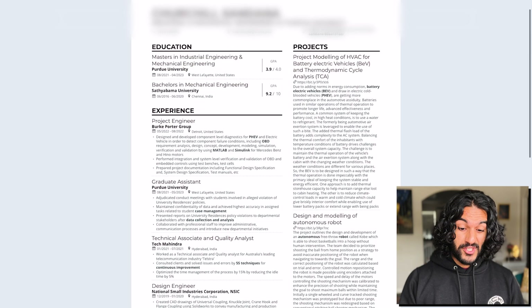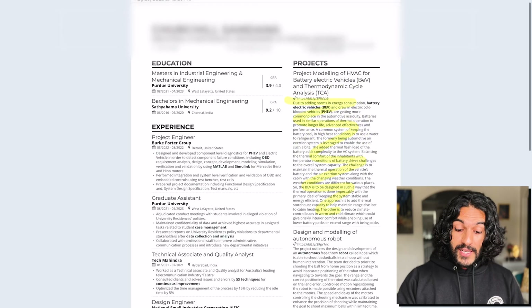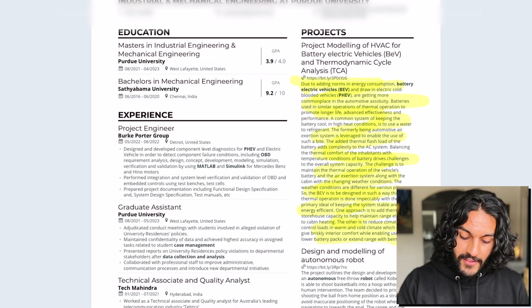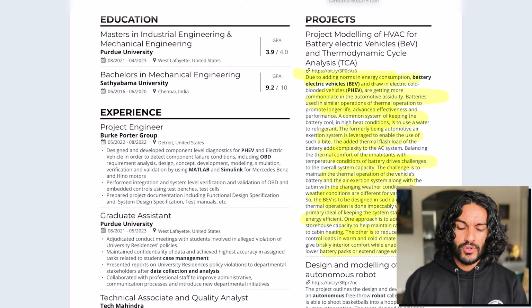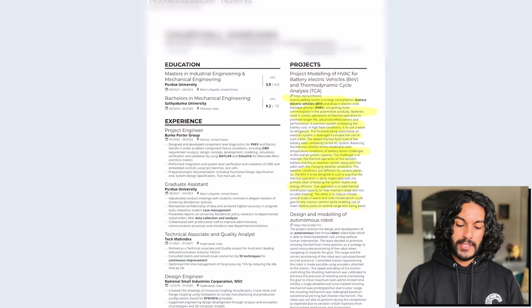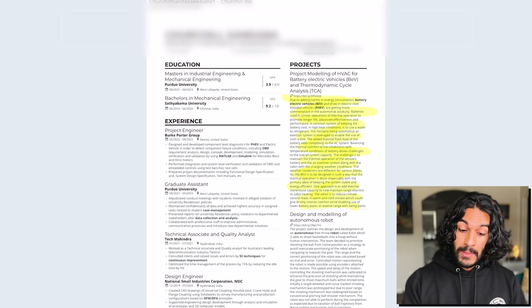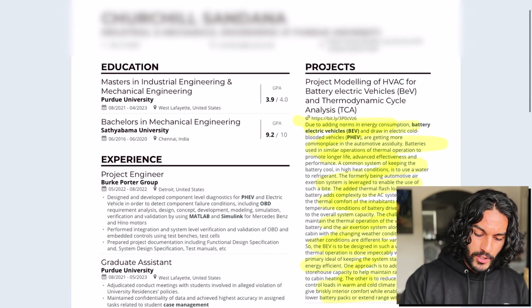From the get go, this looks really nice — nicely filled up. But it actually looks like a research paper. This stuff over here kind of looks like an abstract, but you don't need it. You've written so much. This isn't a scientific paper — you don't need to put so much. No one is going to have time to read things like 'adding norms and energy consumption, battery, electric vehicles' — no one's going to read this. I like that you bolded some things, but everything else is just text and I'm going to look at this and think, oh God, I don't want to read this. You could remove almost all of this.